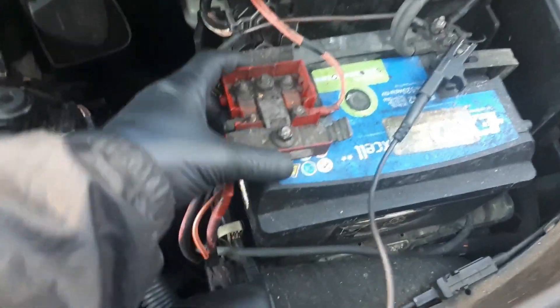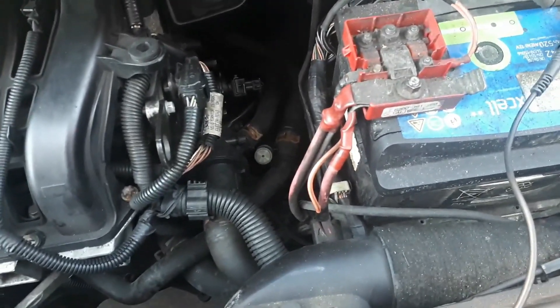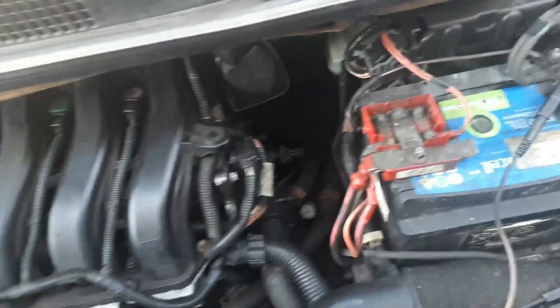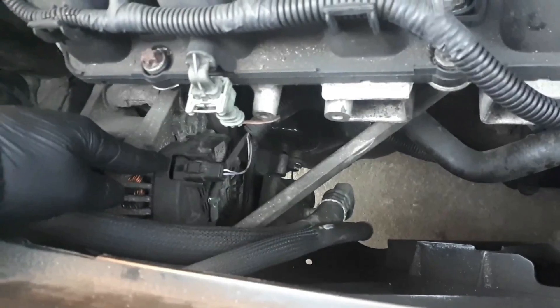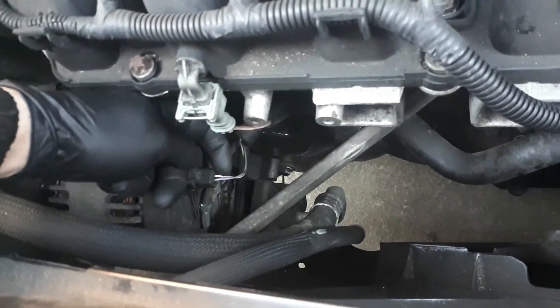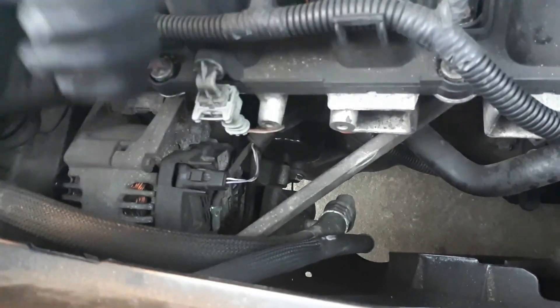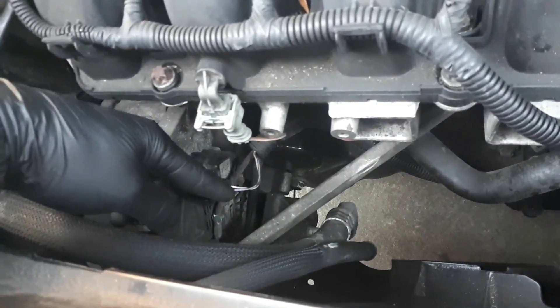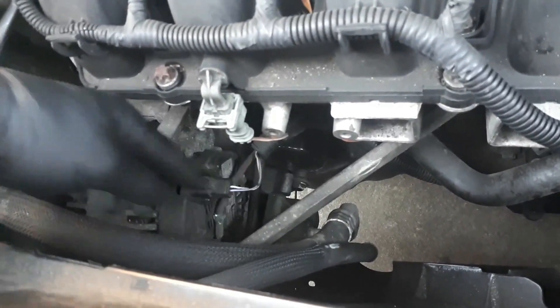In the engine bay, we're gonna make sure our battery terminals are nice and tight — positive and negative. The next thing I'm gonna do is explain a bit how this system is working. In this particular model, it is an electronically controlled alternator working on two wires: one wire is feedback coming from the alternator back to the control unit, and the other one is the request signal sent by the control unit to the alternator.